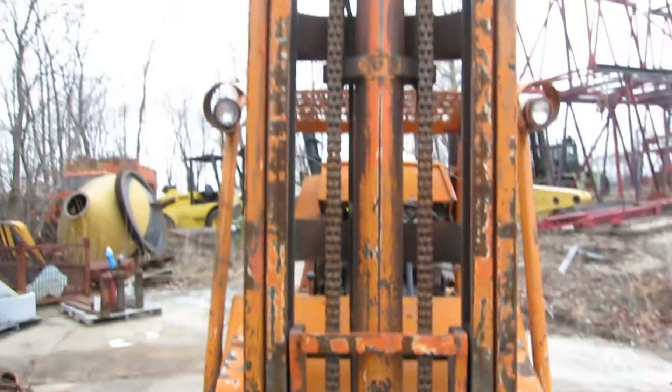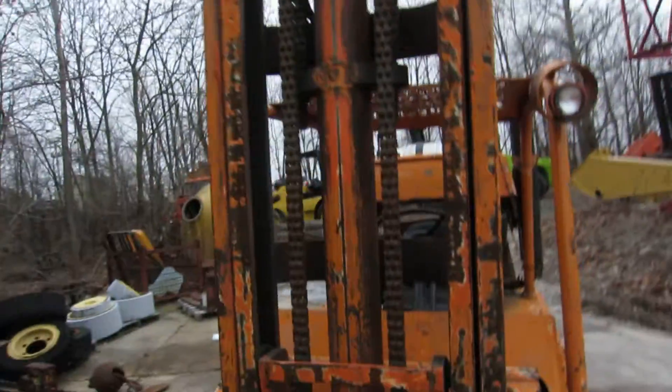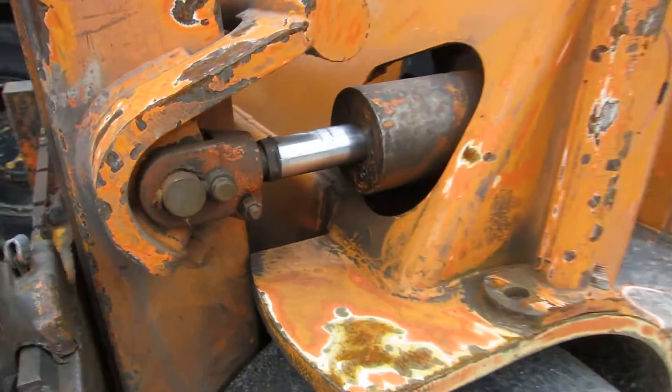Here's the lift cylinder. It's dry. Tilt cylinders are dirty but they're dry.